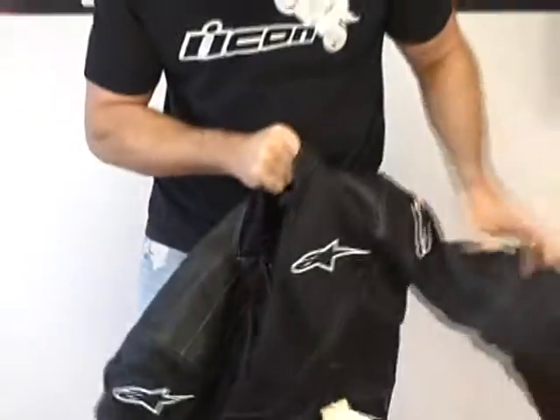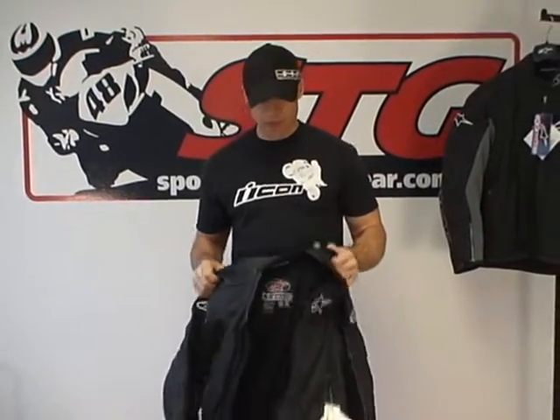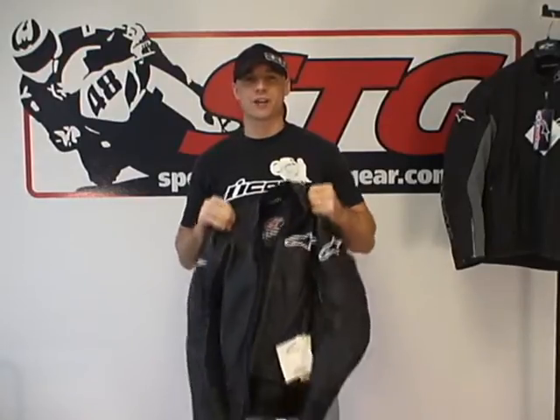This pretty well covers it. This has been a great-selling jacket for a long time and these have been selling very fast. This is the Alpinestars Stage Perforated Leather Jacket, now on closeout from SportBikeTrackGear.com.